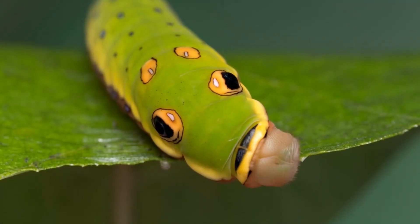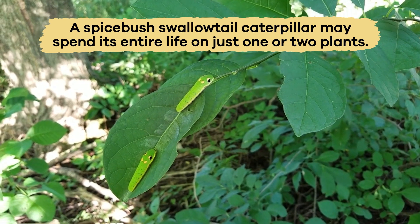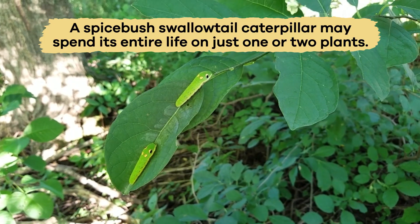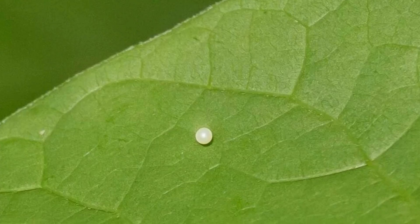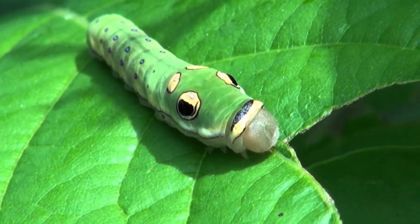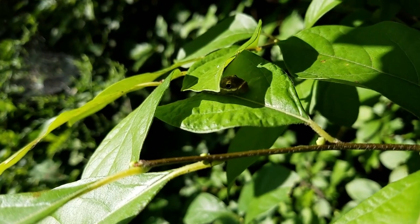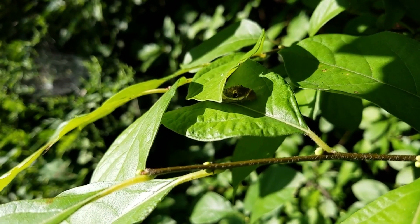These plants all have easy leaves for the caterpillars to chew and digest. A Spicebush Swallowtail caterpillar may spend its entire life on just one or two plants, known as a host plant. The insects hatch from eggs laid on that plant and create a leaf shelter there, eating leaf after leaf as they grow bigger and stronger. Because they only eat a few types of plants, they depend on these plants to survive.